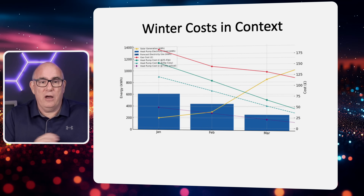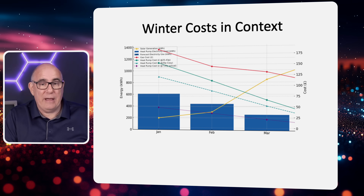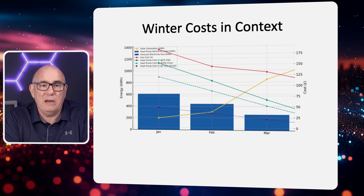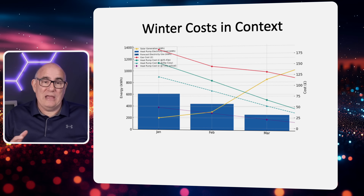Here is my personal usage data from January through March 2025. The blue bars are the actual kilowatt hours my heat pump used for both heating the house and hot water. The temperature we like our house at is roughly 21 degrees. In January we used about 600 kWh of electricity to heat our home and hot water, dropping to about 410 in February, and down to about 210 in March. As the temperature gets warmer, we use less and less energy.